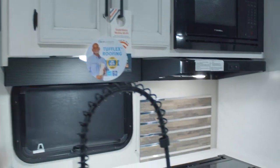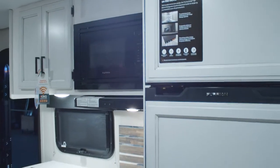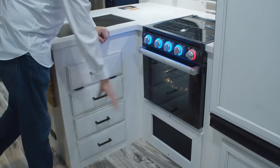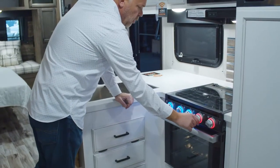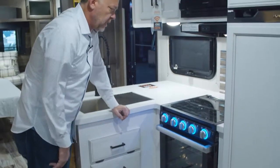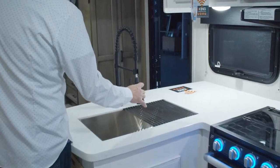You'll see the new white glazed cabinets in the kitchen area, with the new Furion microwave, and below that the new 21-inch Furion oven with a glass top. That also has a new safety feature where if this burner or stove is on, it will turn red. If it's off and still warm, it will also stay red until it cools down. New farm-style big bowl sink and a nice new sprayer faucet.